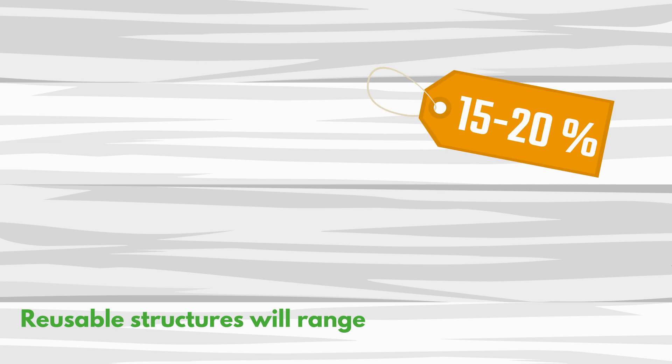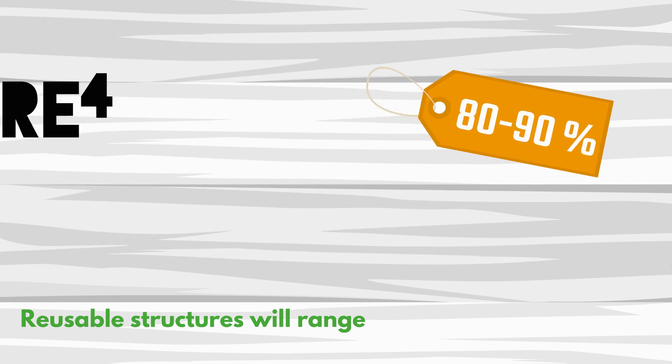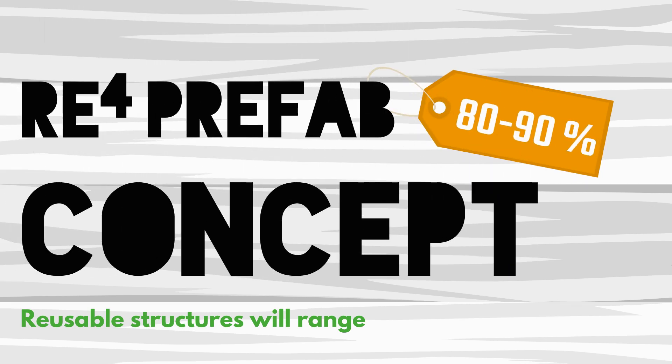Reusable structures will range from 15% to 20% for existing buildings, and 80% to 90% for the REFOR prefabricated building concept.